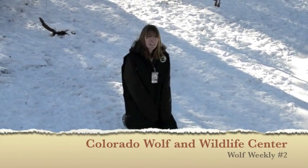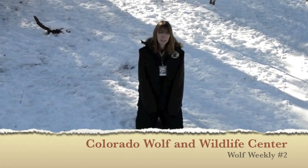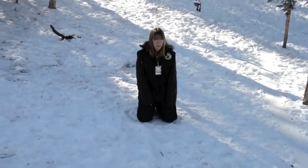Hi everybody! My name is Michelle. I'm volunteering here at the Colorado Wolf and Wildlife Center. We're doing our weekly wolf vlog, and I was going to answer a couple of questions. We'll see if we can get some of the wolves to come over.